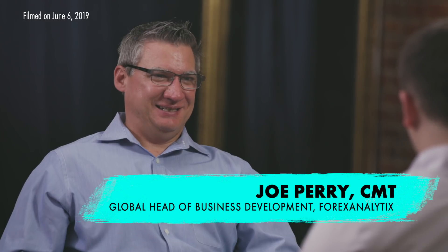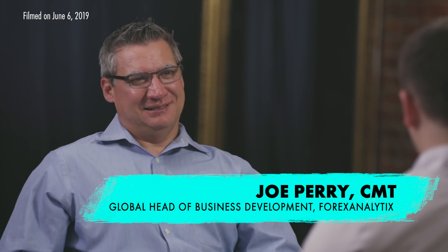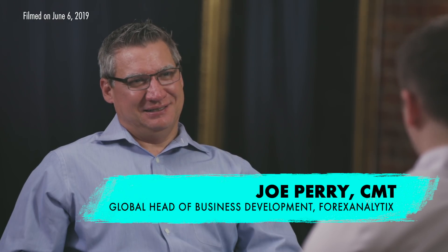Welcome to Trade Ideas. I'm Jake Merle, sitting down with Joe Perry, Global Head of Business Development at Forex Analytics and former FX and futures trader at Point72. Joe, great to have you back on the show. Always great to be here, Jake.